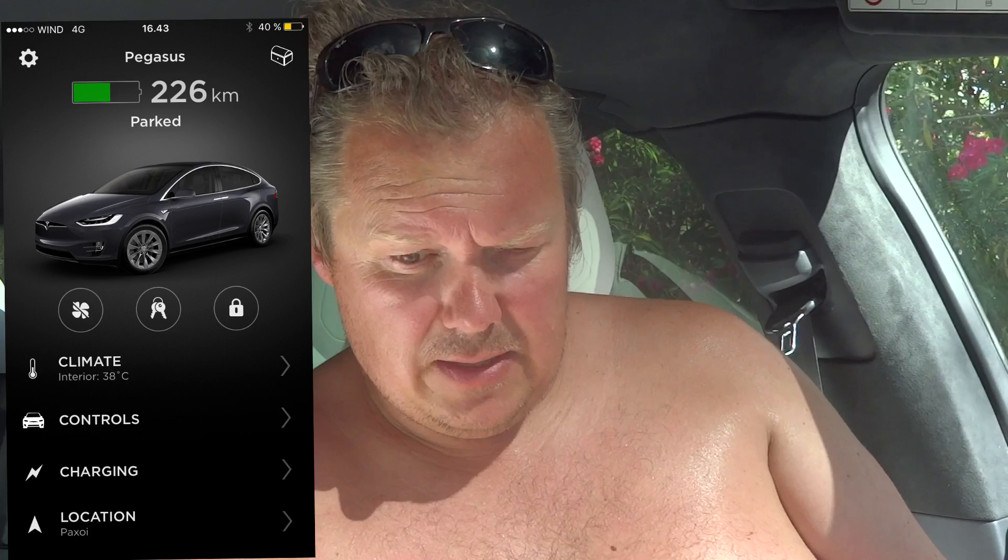Still waiting — 38 degrees now. Then 39. Still sweating. My hands are a little bit wet now. I think I need a shower afterwards.